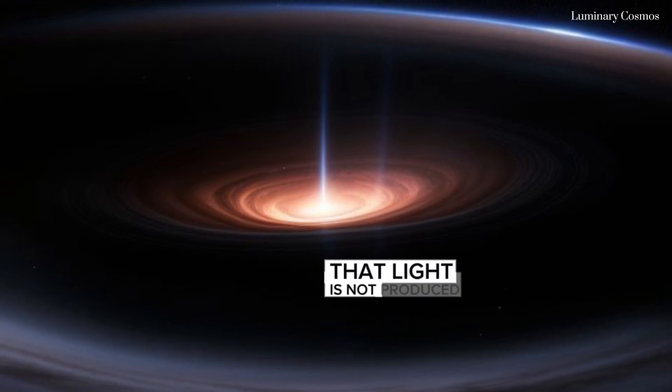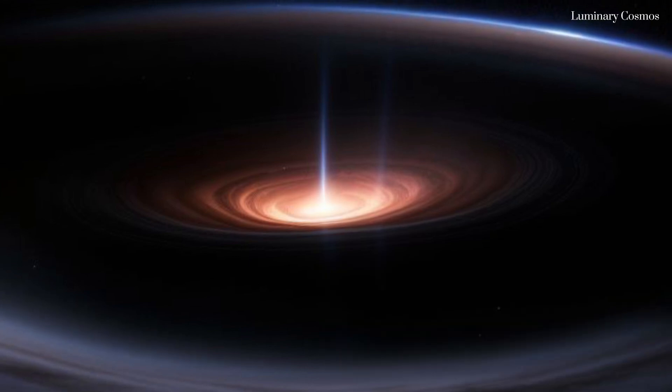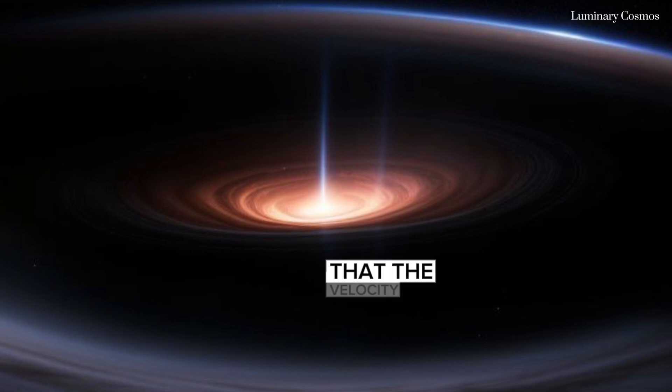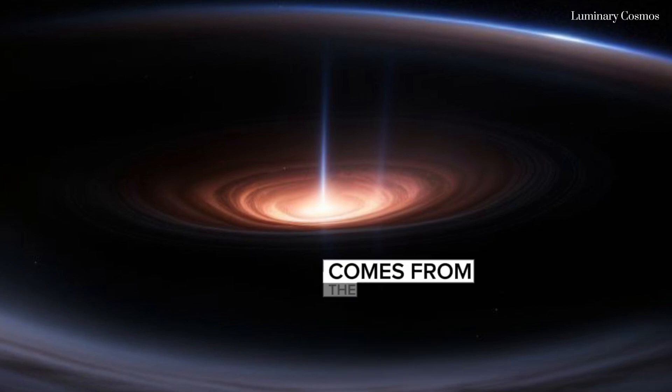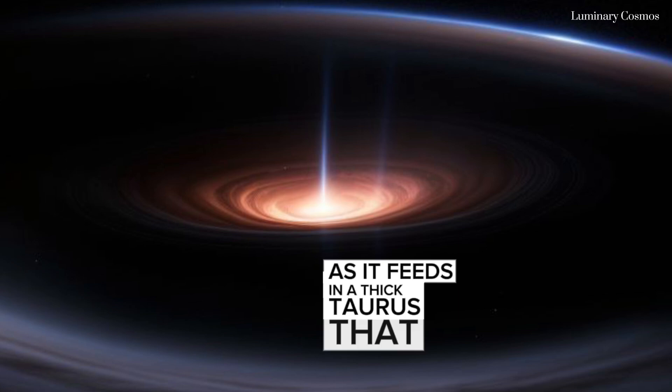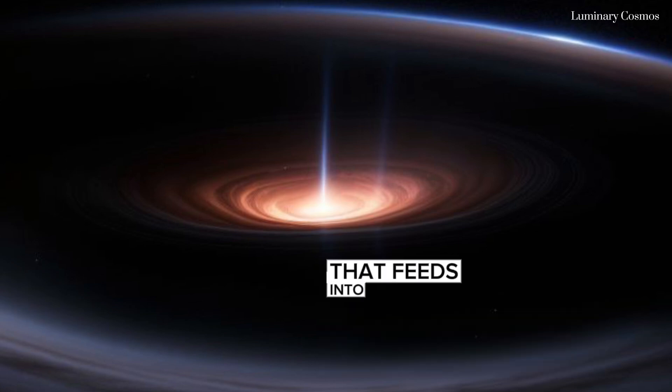That light is not produced by the black hole itself — their density is so high that the velocity required to escape their gravitational hold is higher than that of light in a vacuum. Rather, the light comes from the material that swirls around them as it feeds in: a thick torus that surrounds a disk that feeds into the black hole, like water going down a drain.